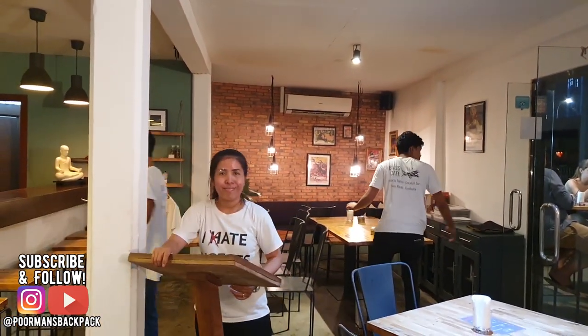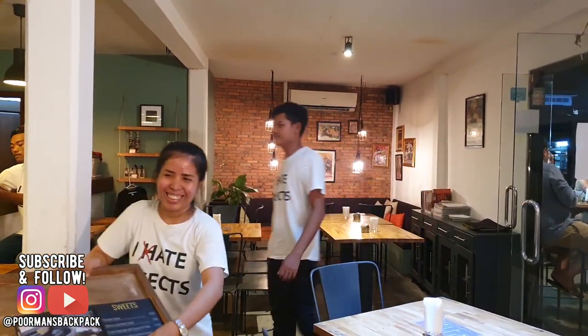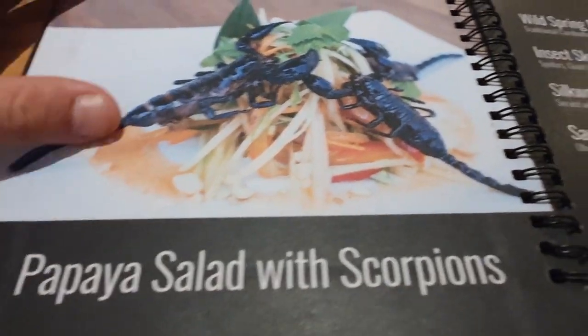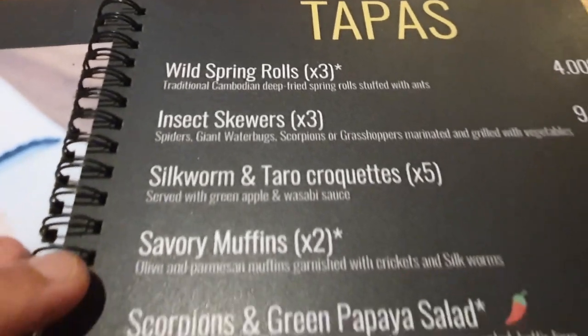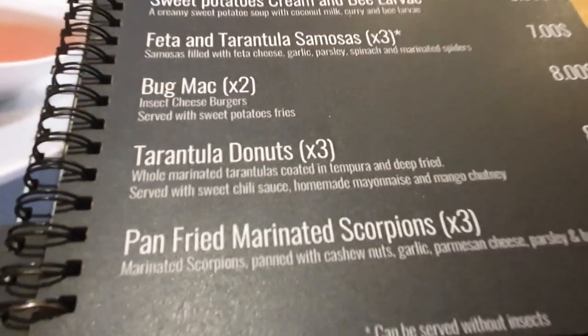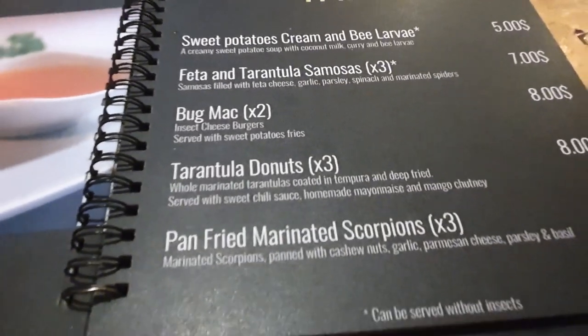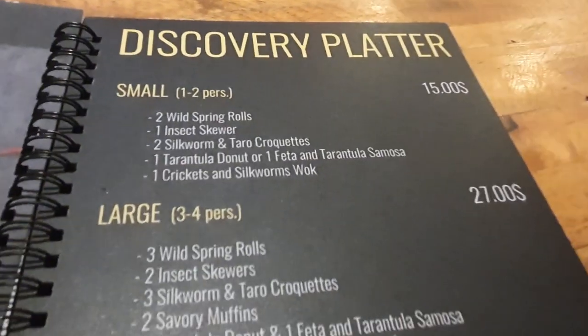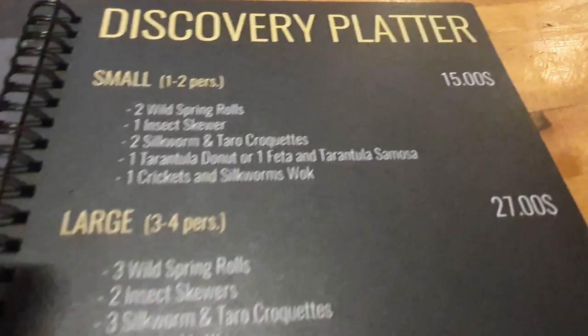There's a giant tarantula on the wall here, and all the staff are wearing shirts that say — I don't know if you can see it — but the H is crossed out so it reads 'I ate insects.' Looking at the menu, they have scorpion salad, cheese tarantula doughnuts, and whole marinated tarantula coated in tempura and deep-fried. They also have discovery platters good for trying a little bit of everything — I think I'll get that one.